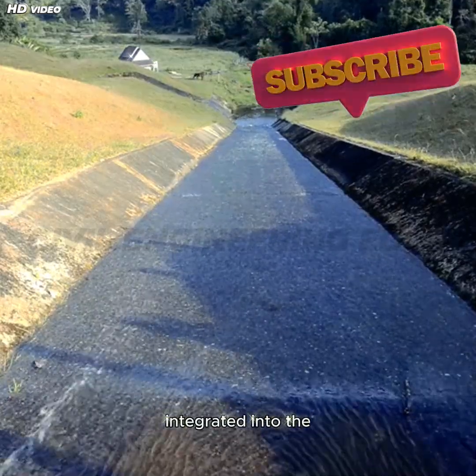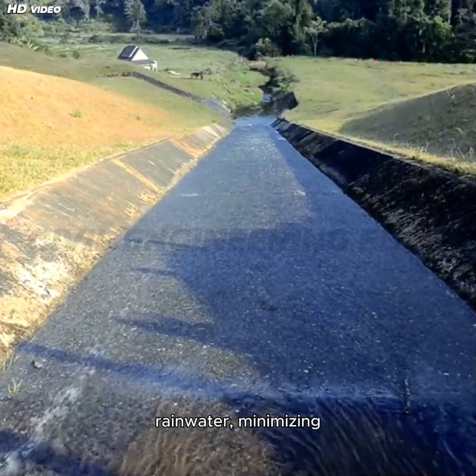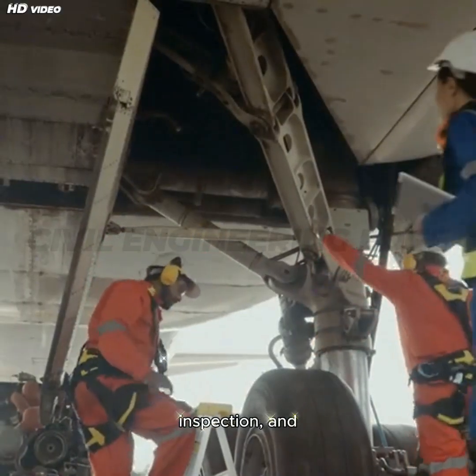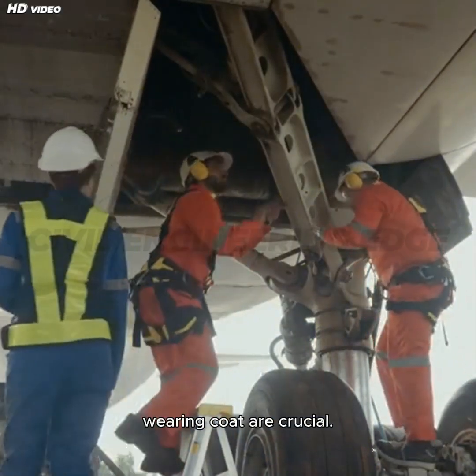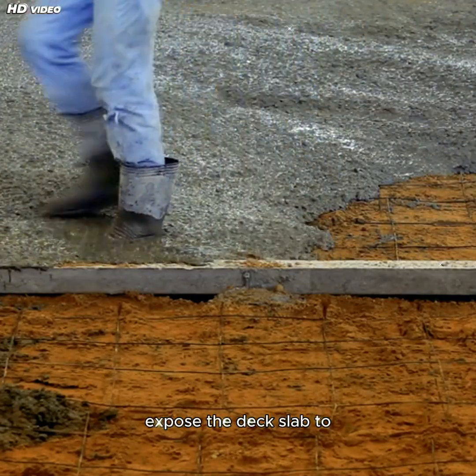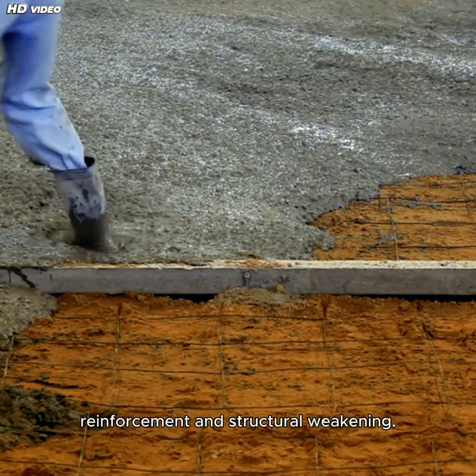Drainage provisions are integrated into the Wearing Coat design to allow quick runoff of rainwater, minimizing hydrostatic pressure and reducing the risk of skidding. Regular maintenance, inspection, and resurfacing of the Wearing Coat are crucial. If this layer deteriorates, it can expose the deck slab to moisture and chemical attack, leading to corrosion of reinforcement and structural weakening.